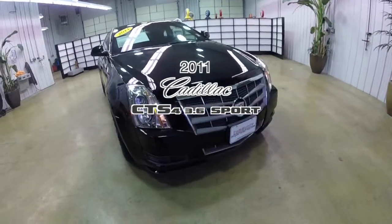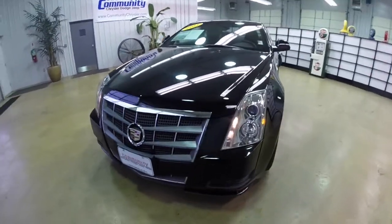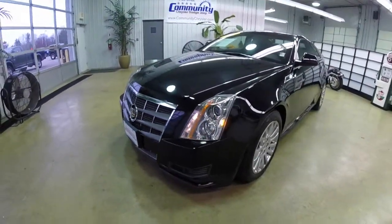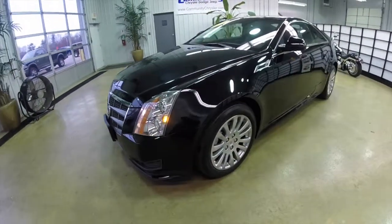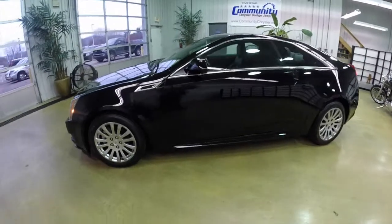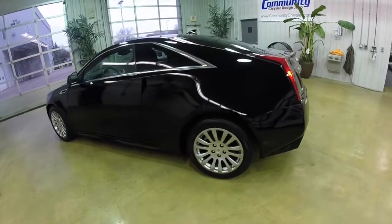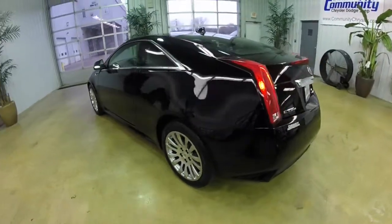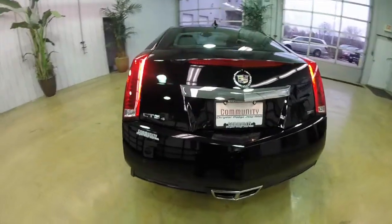Hello everyone. Today we're going to take a quick walk-around look at this 2011 Cadillac CTS4 Coupe Sport. The CTS is in Black Raven with an ebony leather interior. The CTS Coupe is all-wheel drive, powered by a 3.6 liter V6 engine with a 6-speed automatic transmission.